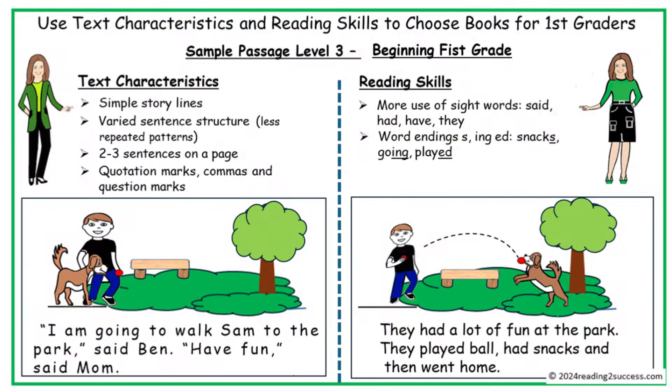In level 3, text characteristics move from simple sentences to simple storylines with varied sentence structures, with less use of or no repeated patterns, and use of more punctuation such as quotation marks, commas, and question marks, as shown in these sentences. In reading skills, more sight words are used, and word endings — as in the word snacks ending in S, going ending in ING, and played ending in ED.